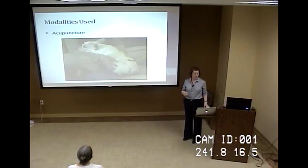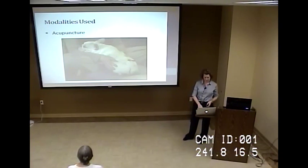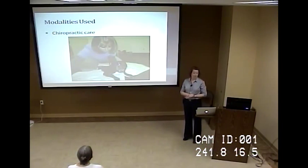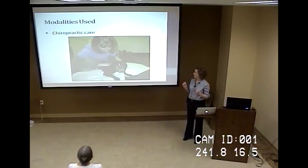Acupuncture is most commonly used for pain reduction. It stimulates the nervous system to desensitize pain signals, and we can also use it to stimulate healing when there's been a neurologic injury. Chiropractic care restores motion in the spine and joints and helps to relieve pain. It's a manual treatment using just our hands, and animals generally respond and tolerate it very well. It's really great for sports and agility animals too.